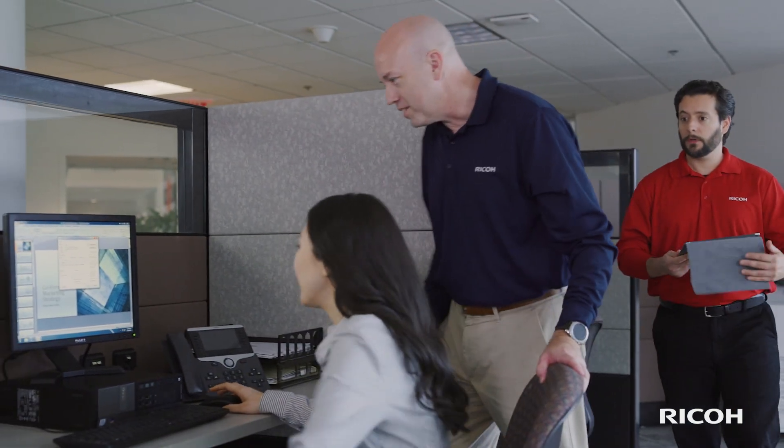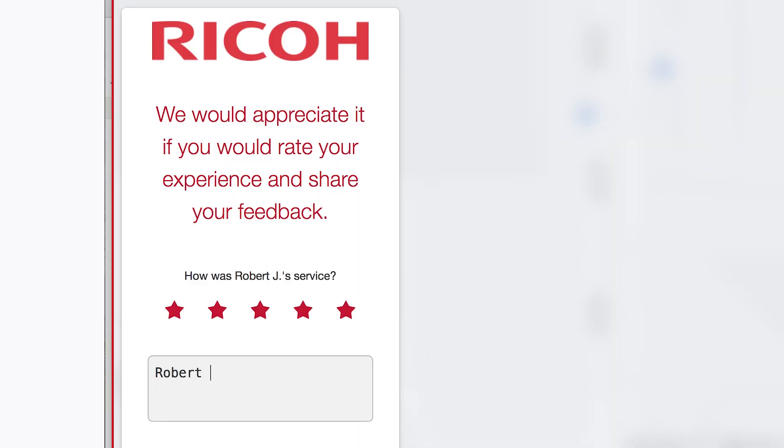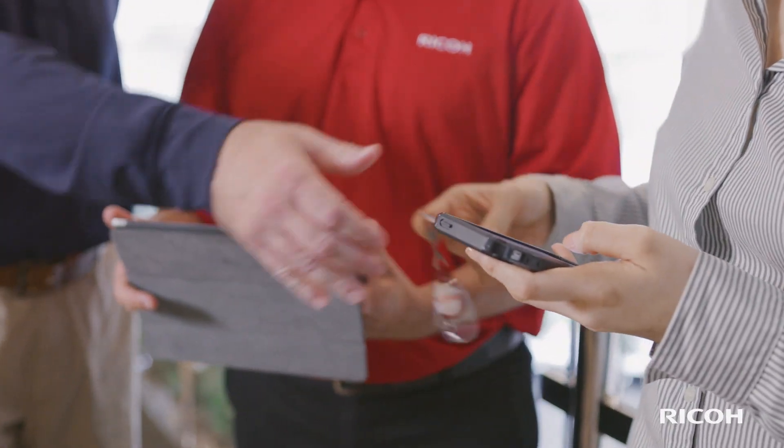And to ensure your experience was everything you expected, the Where's My Tech window will present a quick survey to rate the technician and the service call. It's just one of the ways Ricoh is developing services to make information work for you.